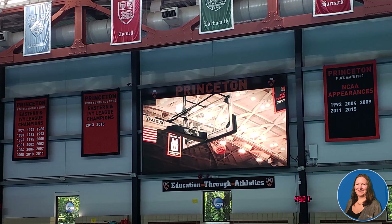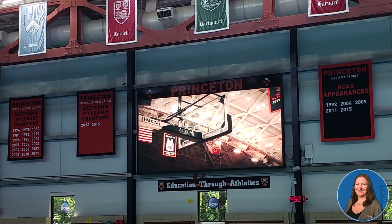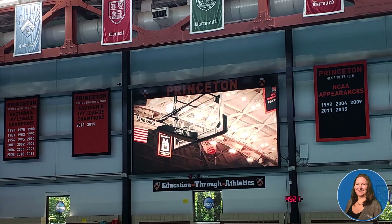With 819,200 pixels, providing a very sharp picture. Princeton University has been a long-time customer of CTS, and each of their sports uses our equipment for both training and competition.